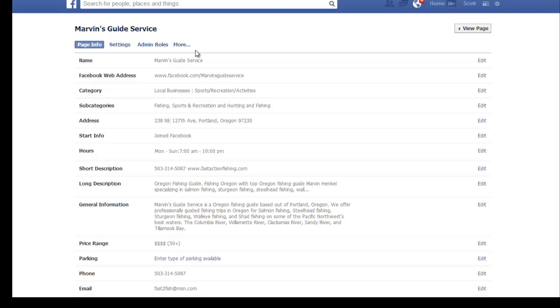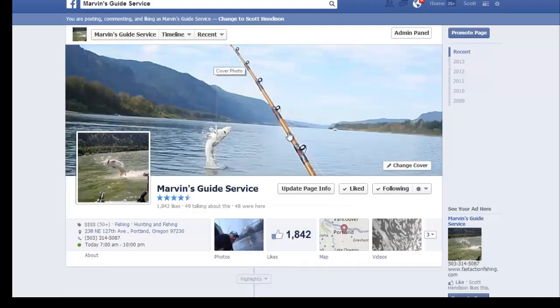I think Facebook really needs to fix this. Thank you Marvin for letting me mess with your site and share this publicly. If anyone watching this is ever in Oregon, go fishing with Marvin and have a great time.